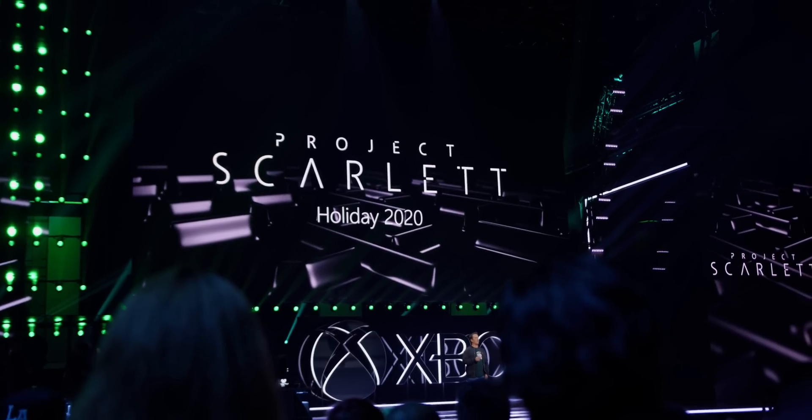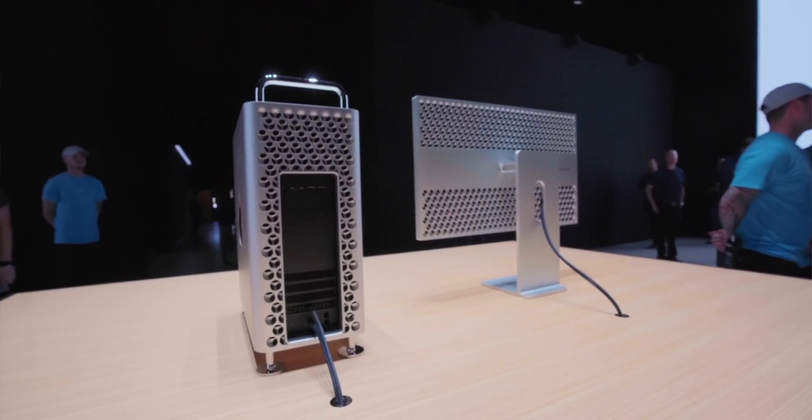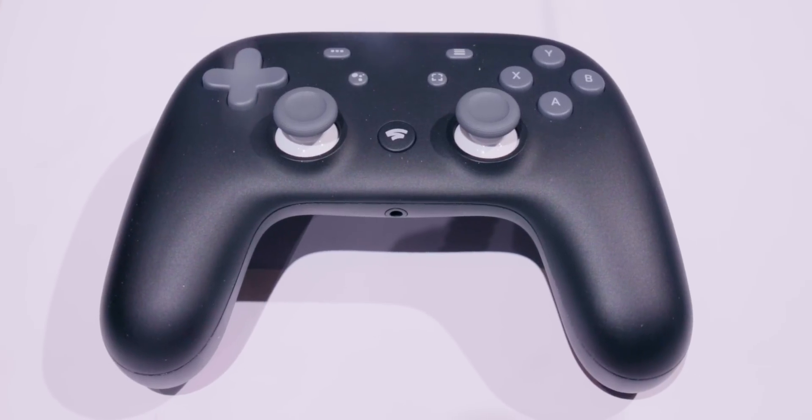Hey guys, this is Austin. AMD is absolutely everywhere right now — inside the new PlayStation 5 and next-gen Xbox. They've even got a GPU inside the new Mac Pro and Google's Stadia streaming service.